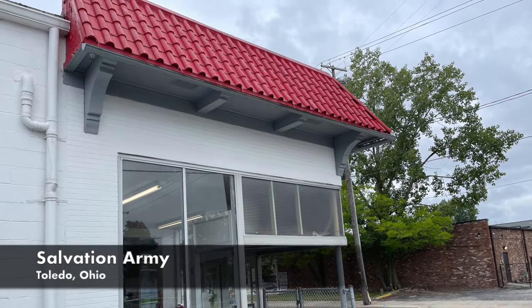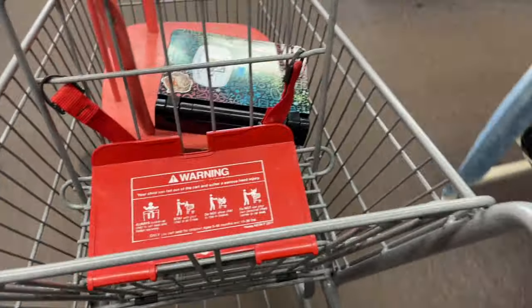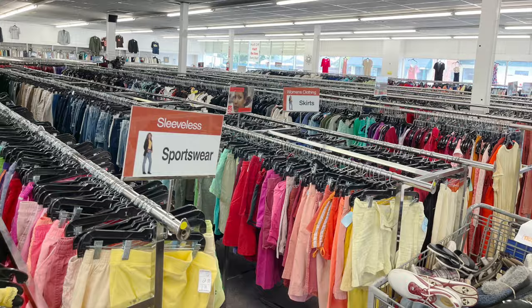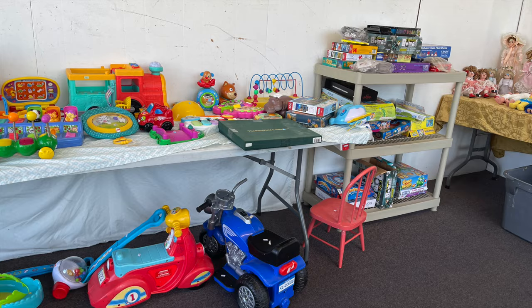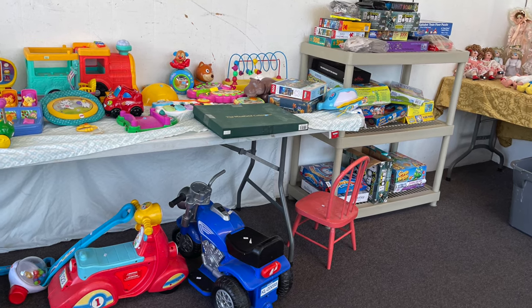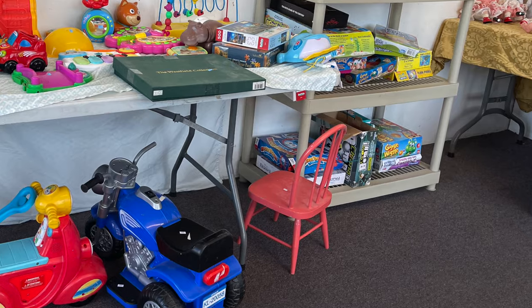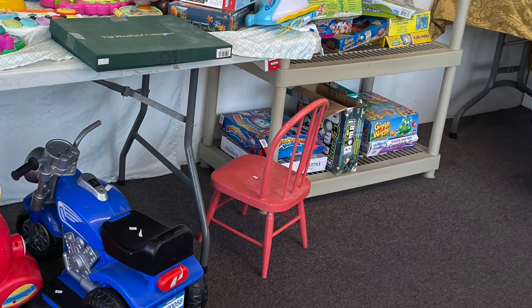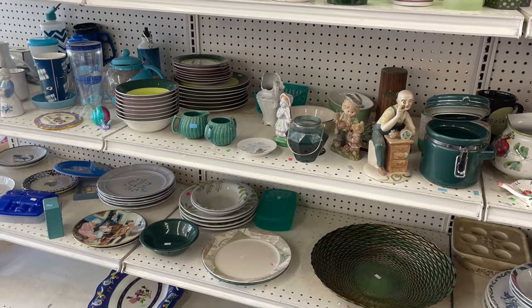After a wonderful lunch, we realized that Temperance, Michigan is not too far from the Ohio-Michigan border, so it was time to check out a few of our favorite thrift stores in Toledo, Ohio. My daughter and I decided it would be fun to hop over and visit a few stores. You can see that sweet little wooden chair in the corner — that was one of the many treasures I brought home. Stay tuned to the end of the video to see everything I brought home.